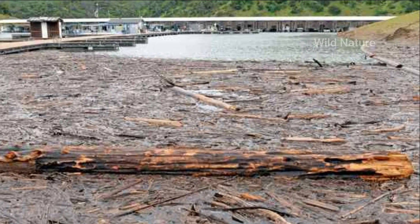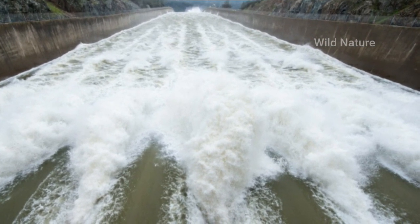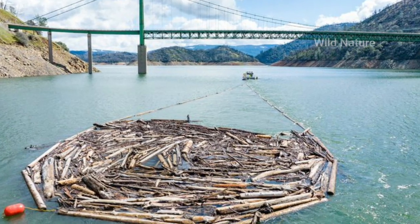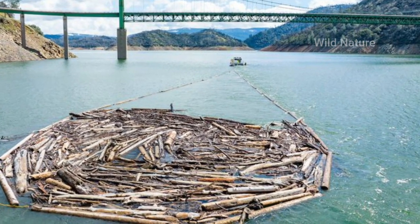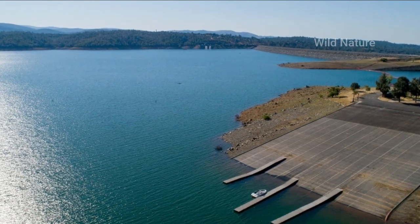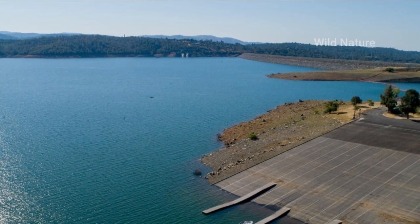An additional 7,350 CFS is being released from the Thermalito afterbay river outlet, located five miles downstream from Oroville. Driftwood and other floating debris at the state recreation area are expected due to continued water inflows from tributaries and a high lake level, in combination with past wildfires impacting the watershed.